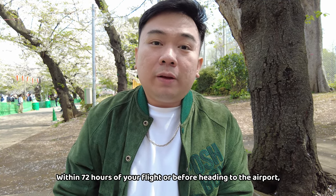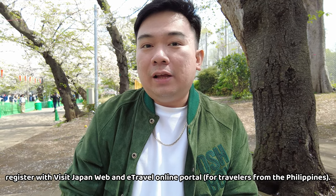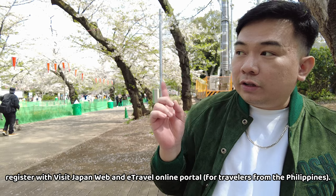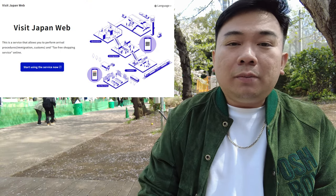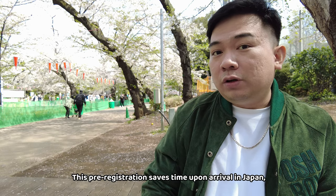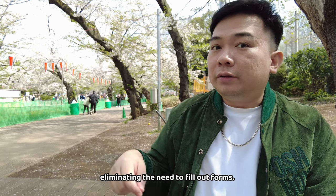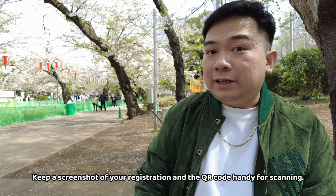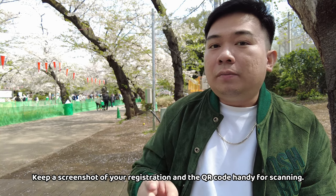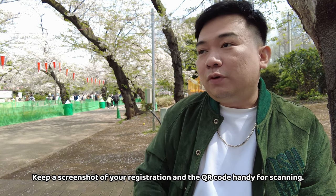Another one is the Visit Japan Web. You need to fill it out before arriving in Japan. I'll show you that here. The reason you need to fill it out is so that when you arrive in Japan, you no longer have to write anything — because before, you had to fill out an embarkation card with all those yes/no questions. That was such a hassle and a waste of time.